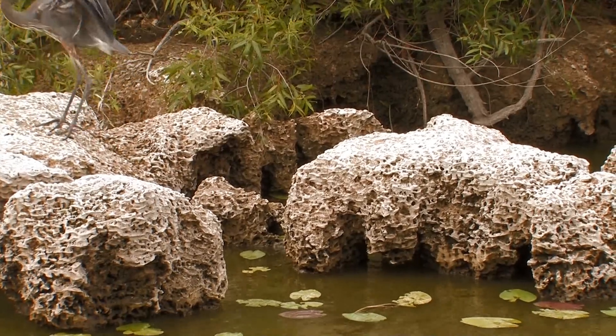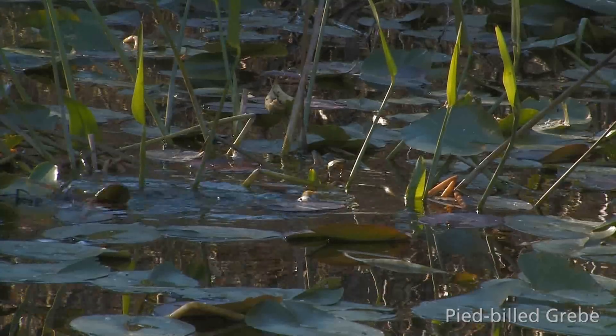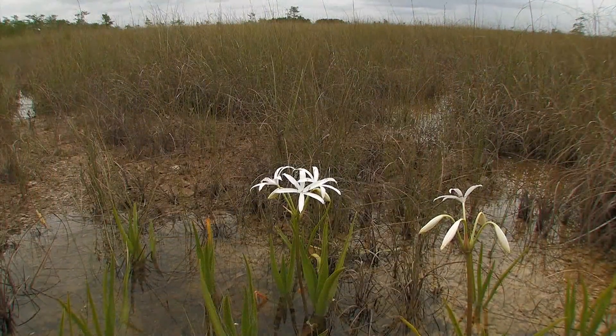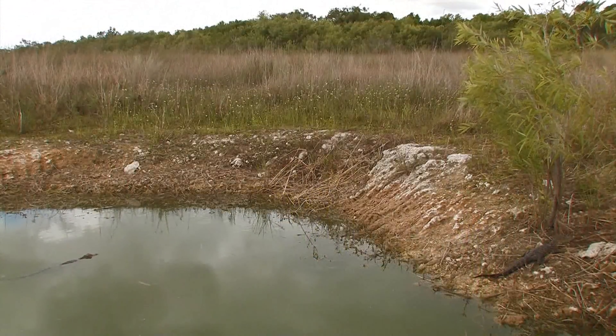So every year during the wet season, water fills up the slough habitat and goes into the cypress habitat and then into the prairie. But every year, water levels go down during the dry season.